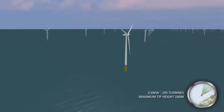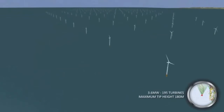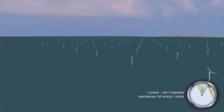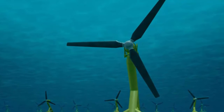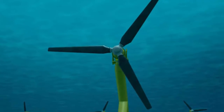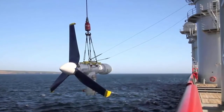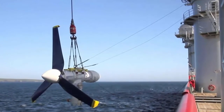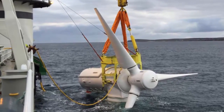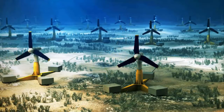Although tidal and wave energy are different energy sources and the technologies employed to harvest them are different, they're usually combined under the same category — ocean energy — since they share many characteristics. The ocean energy project under construction with the highest planned capacity is the MeyGen Tidal Energy Project at 398 megawatts. It's located in the inner sound of the Pentland Firth, a body of water between the North Scottish mainland and Stroma Island. Its 269 turbines laid out in 3.5 square kilometers will be operating by the early 2020s. The total cost of the project will be 70 million pounds.